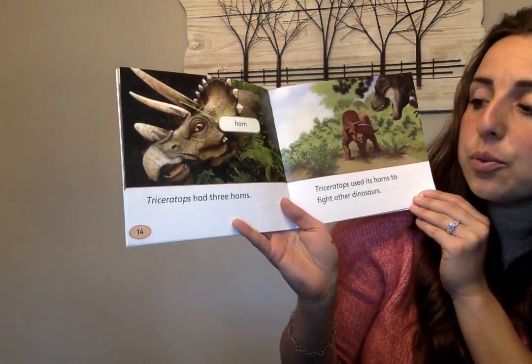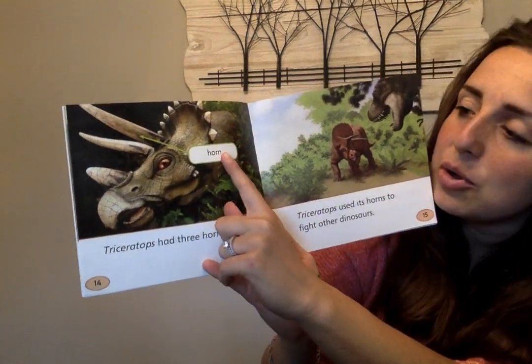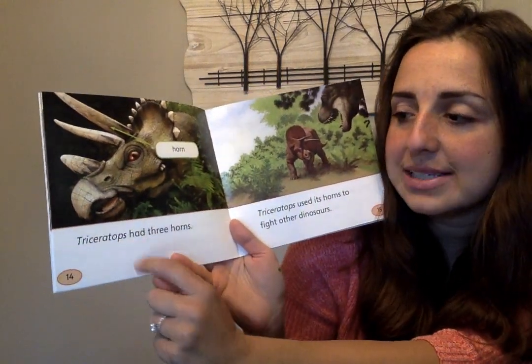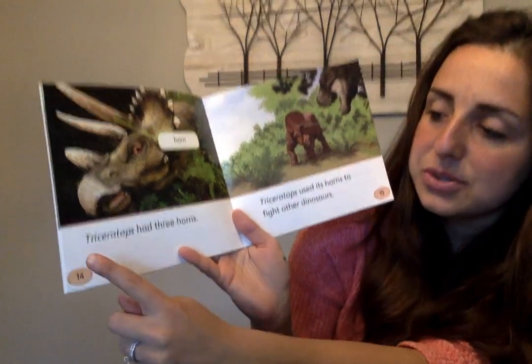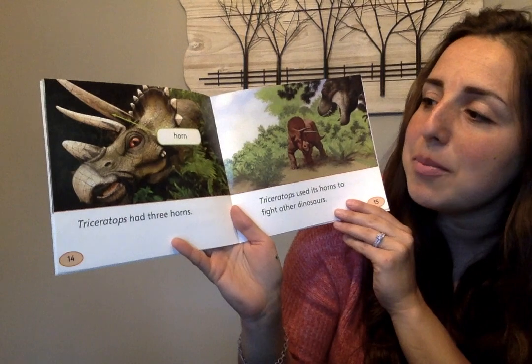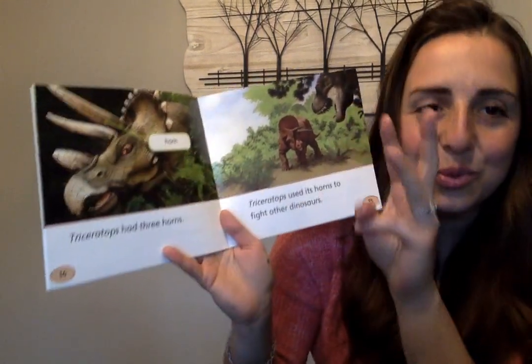Triceratops had three horns. And if you look closely in the picture, they labeled "horn." Just a little hint — if you look at the word triceratops, you'll see "tri" in there. And when you see TRI, that means three. So we can remember that the Triceratops has one, two, three horns.